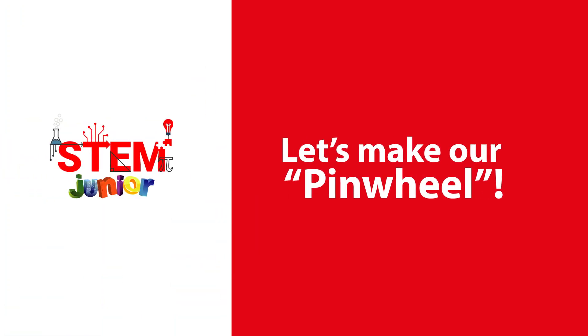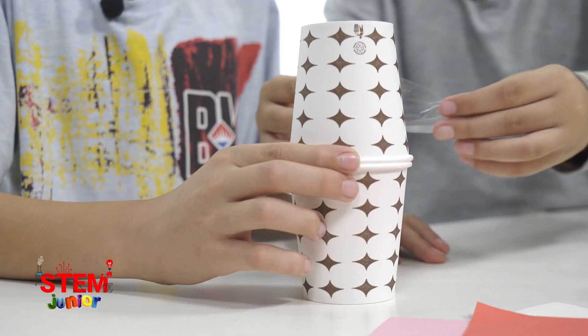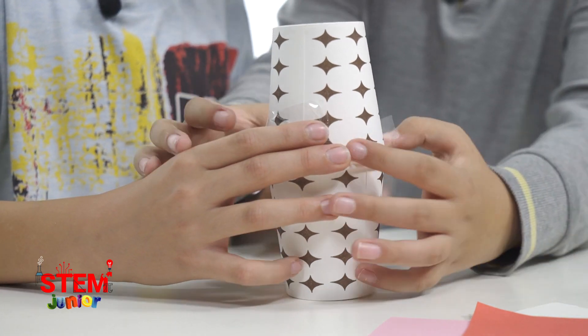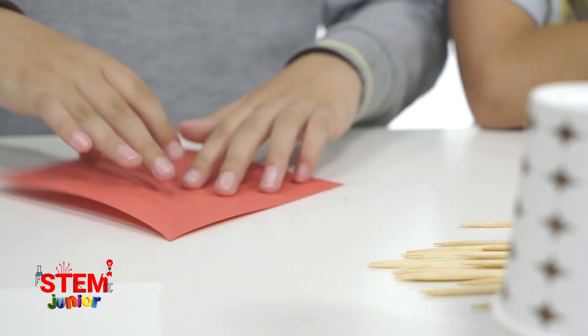Let's make our pinwheel! We make the body of our wind energy system from the plastic bottles by sticking them with tape. After that, we cut carton papers to make the pinwheel and we stick the pipe to it.